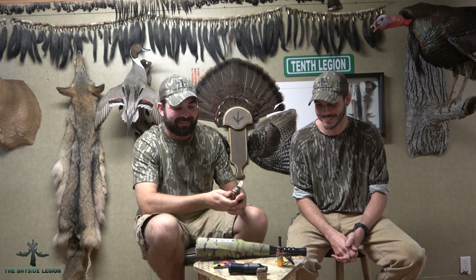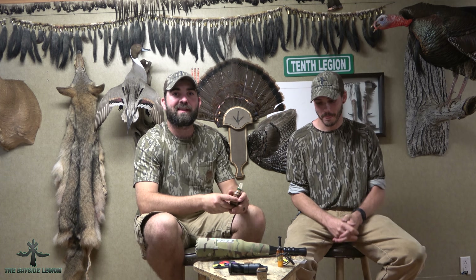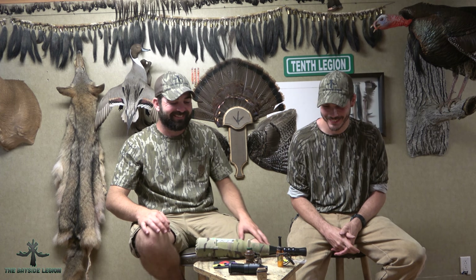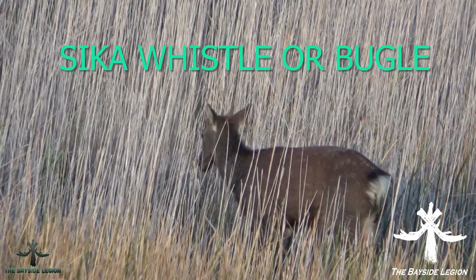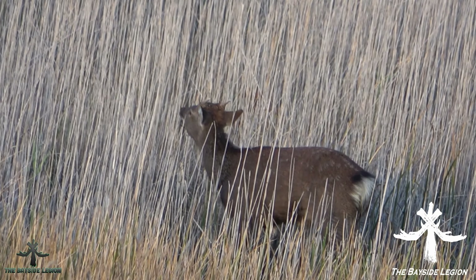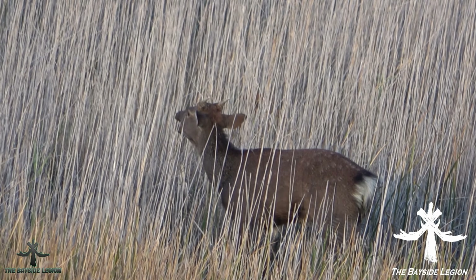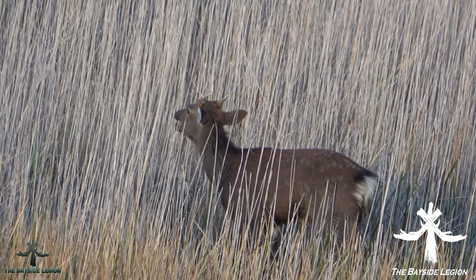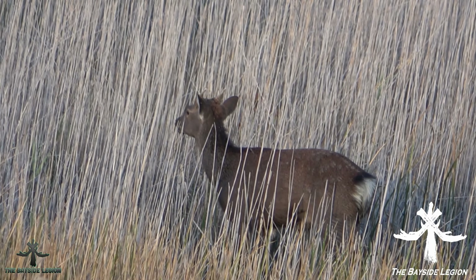The most common vocalizations you're going to hear are the mew from the hind and the bugle from the stag. The Seducer makes a pretty decent mew — it is on the louder side, which is great for when it's windy, but I have trouble toning it down to where I like to use it on a regular basis. Here's the mew from the Sika Seducer.